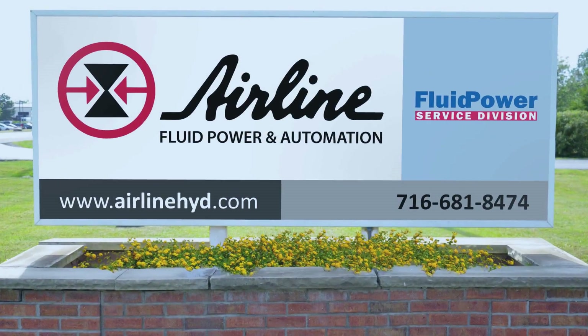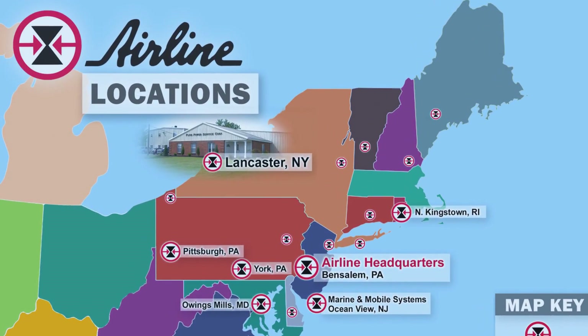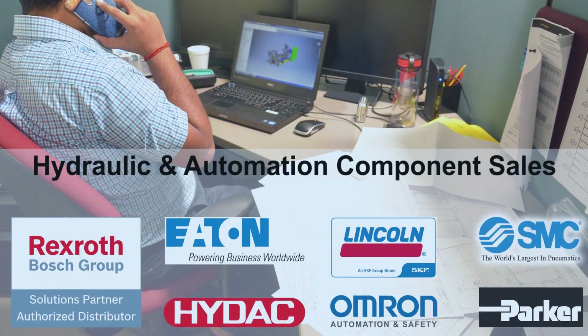Thank you for visiting us here at the Lancaster facility. Lancaster is actually located as a suburb of Buffalo, New York, and is the westernmost region of the Airline family right now. We look forward to serving you in the very near future with regards to all of your hydraulic needs. Thank you.